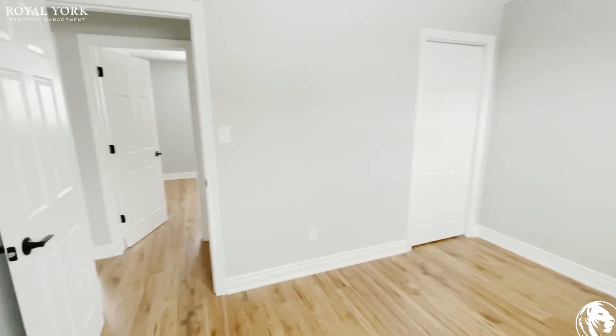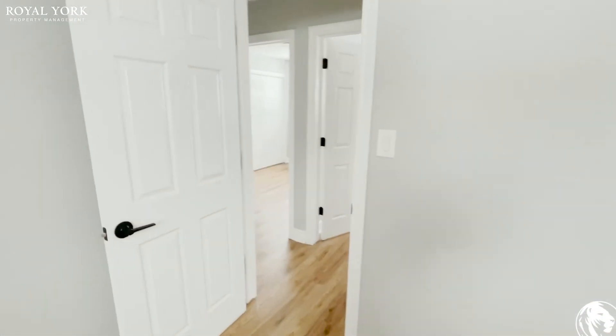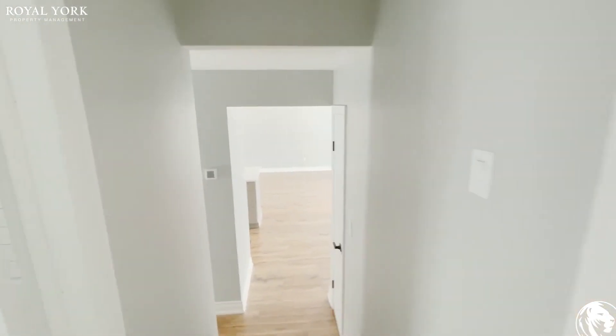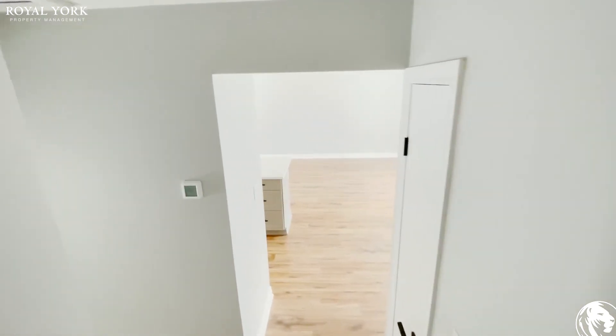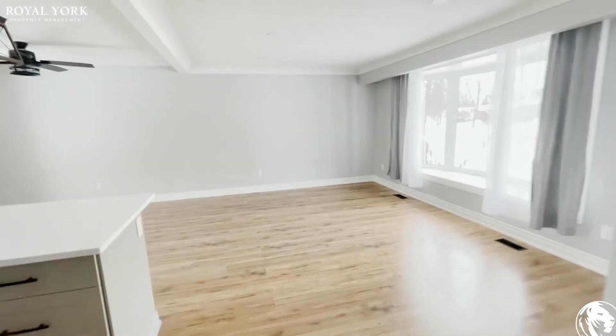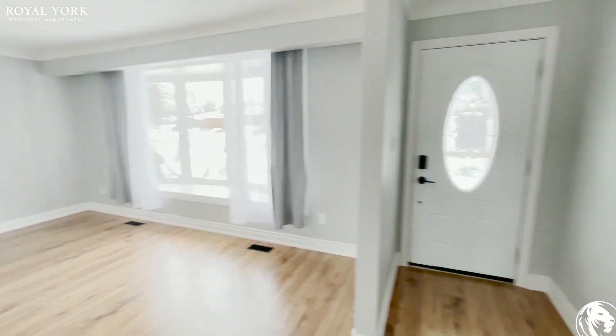Alright, I appreciate your time today watching our virtual tour of this property. Please contact Royal York Property Management if you wish to have a showing — we'd love to have you down. Thanks again for watching, have a great day!